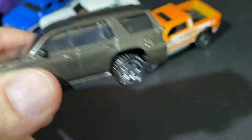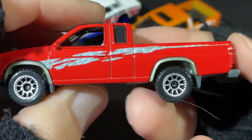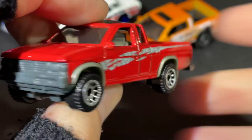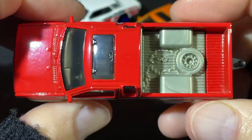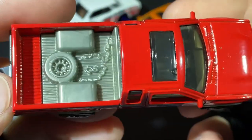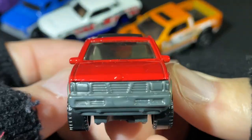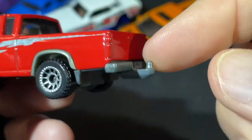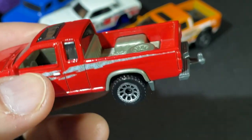Pretty cool Matchbox right there. Here's a Nissan — it's got some garbage on there — very, very nice in red. Love it. It's got the little tow hook. Oh, this would go good with the trailer.